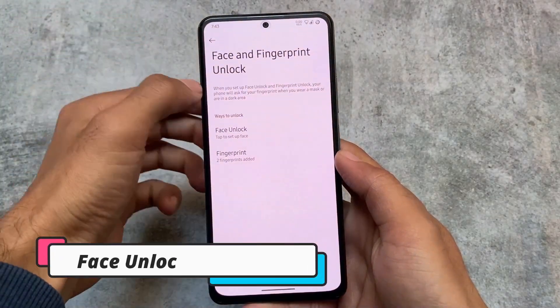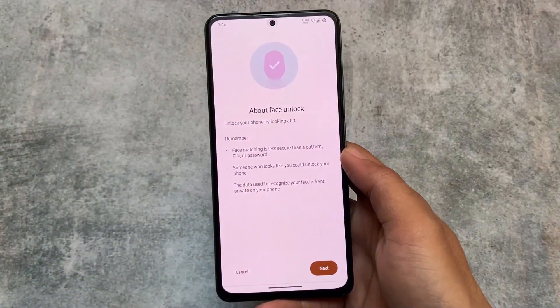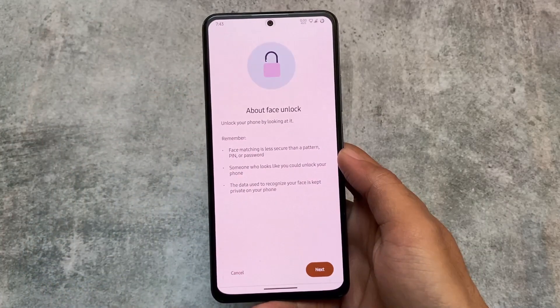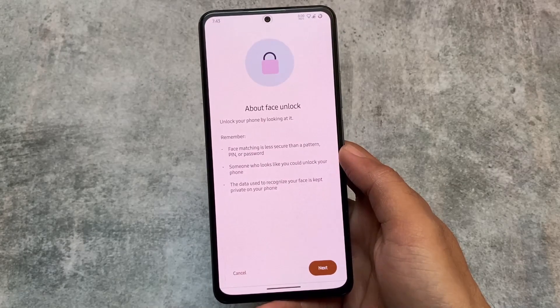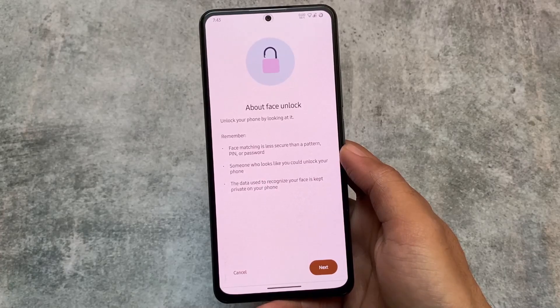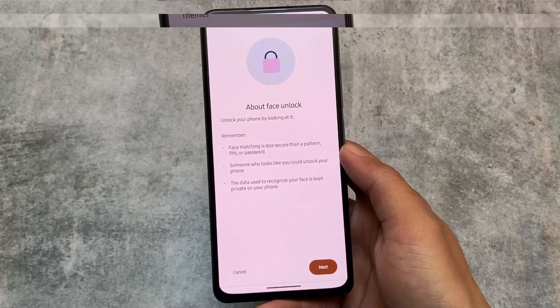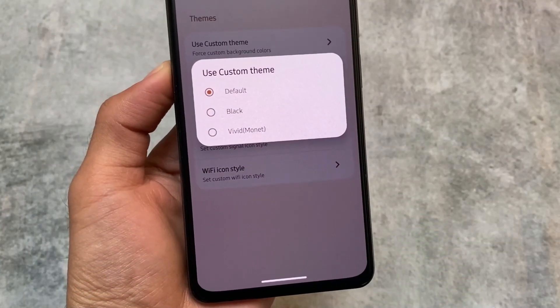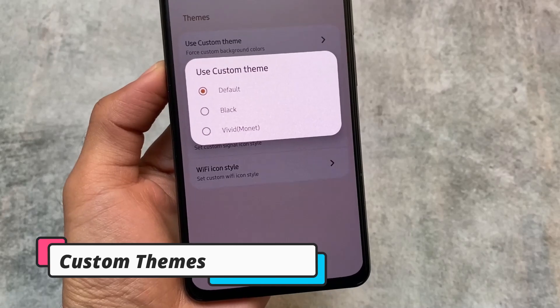The first visual change is face unlock. Face unlock is one of the visual changes available with the November security patch, and most custom ROMs have already adapted to face unlock. Project Elixir is one of them — the new update includes face unlock which is quite good.